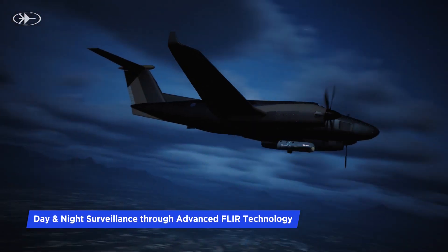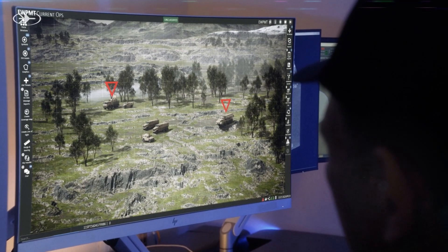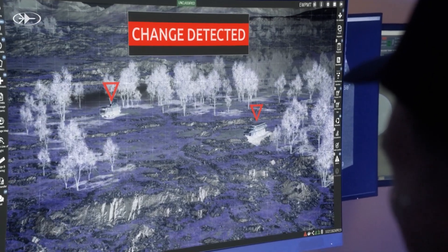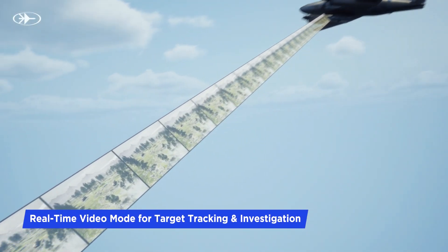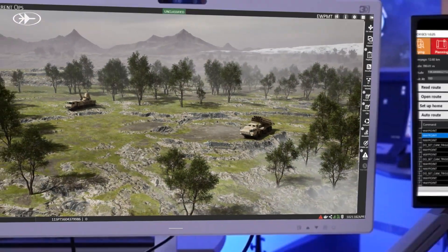Continuously monitoring the enemy targets day and night, leveraging advanced FLIR technology, the system detects a suspicious change in the missile's behavior. Switching Recolite to video mode reveals clear evidence of the missile's imminent readiness for attack.